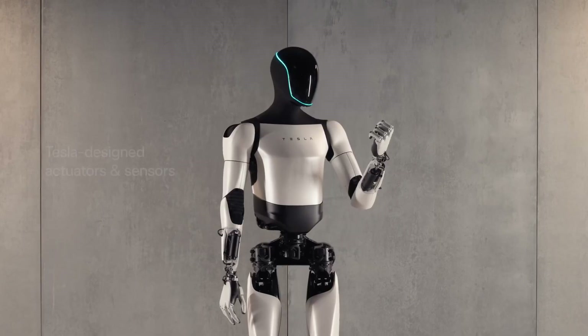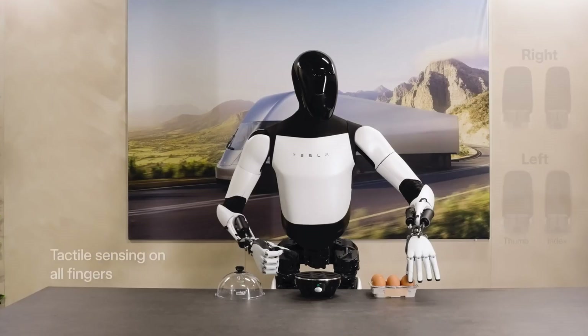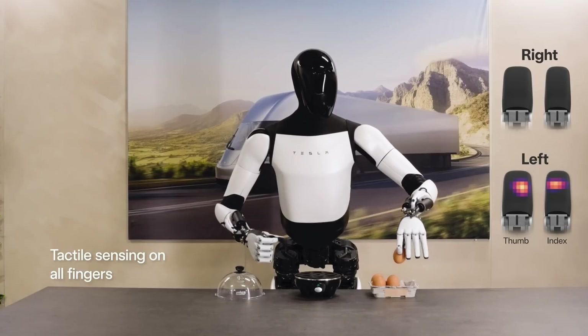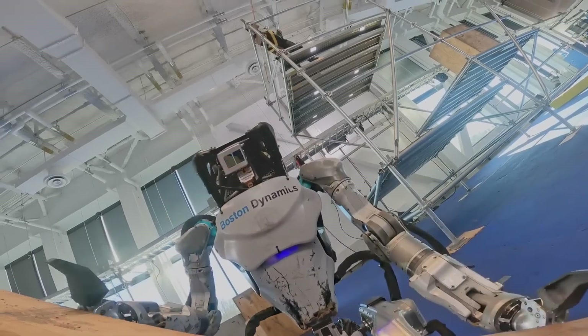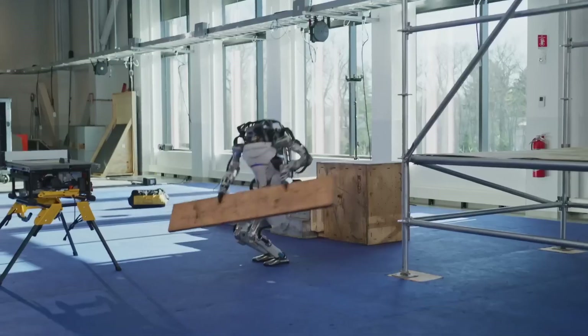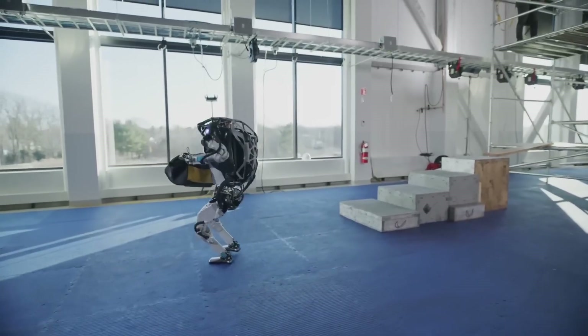Regarding hand design, Optimus features a hand with 11 degrees of freedom, closely mimicking a human hand, allowing it to grasp objects with frictional force effectively. Atlas, while having 12 degrees of freedom, integrates them into the forearm, making it better for lifting heavy objects but less versatile for object manipulation.